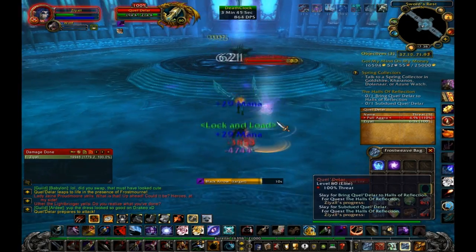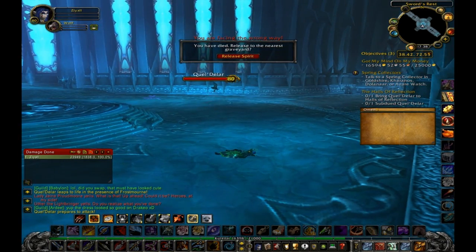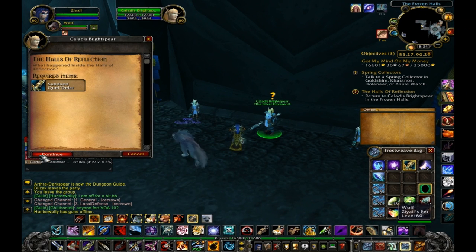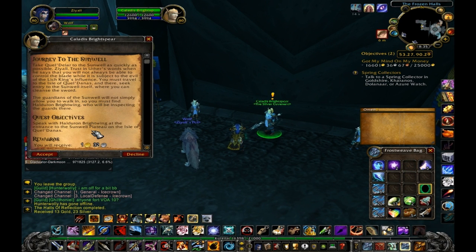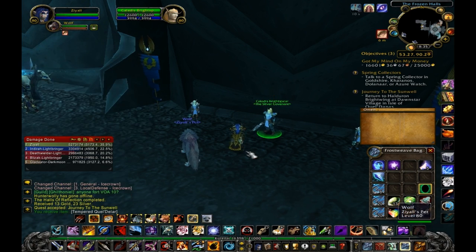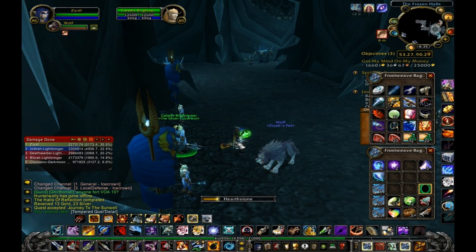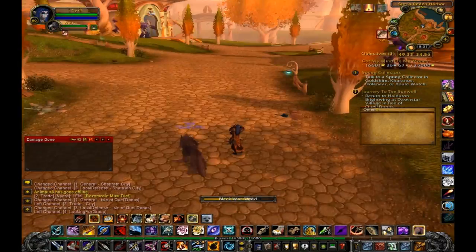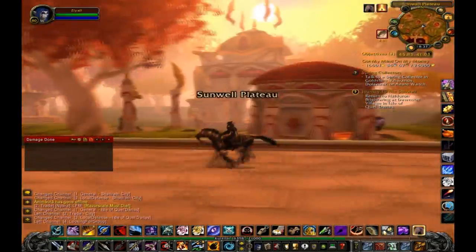We'd never seen that before, at least not to my knowledge. My guild got killed there — I tried to solo it, didn't know how it worked, got killed, then just grabbed a pug and did it on heroic mode. I forgot to take footage of that, but it happens. Anyway, back to the Isle of Quel'Dalas.